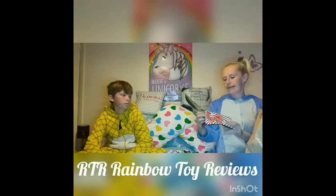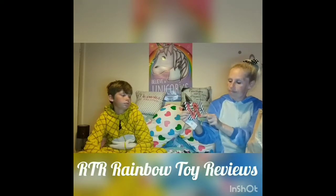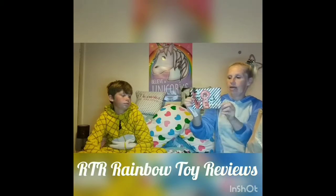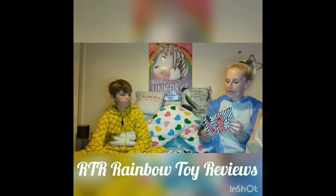Next we've got the little Minnie Mouse makeup bag. It's got some golden glittery bits on it, with Minnie and Mickey on it, a little charm on the side, the black Mickey glitter head, and a tassel. And this was £3.